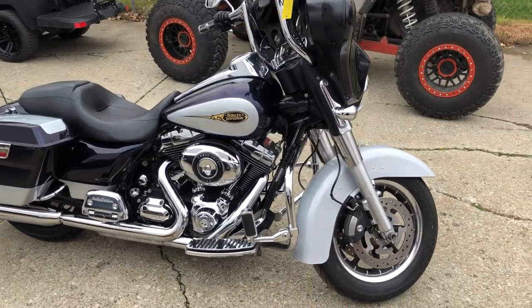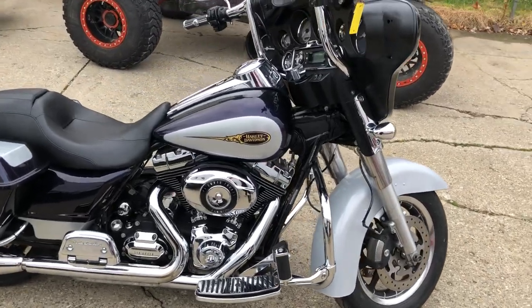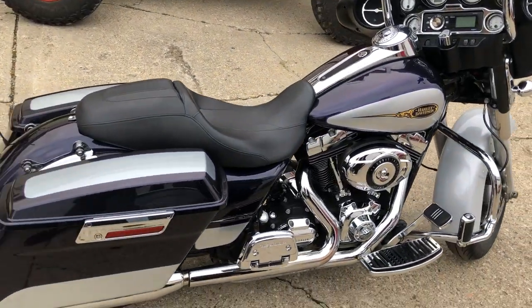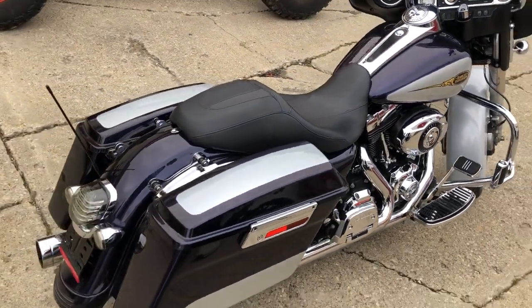Hey guys, approvalpowersports.com here doing some videos on some stuff just coming into the showroom. Check this one out — 2009 Street Glide for sale, comes in that hard to find color big purple flake.